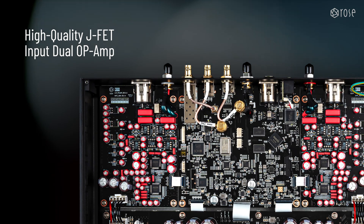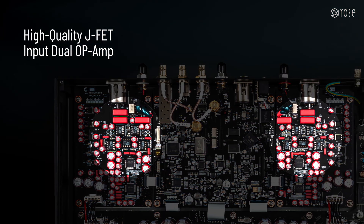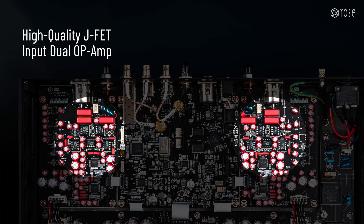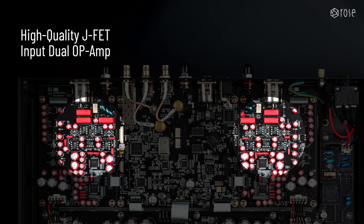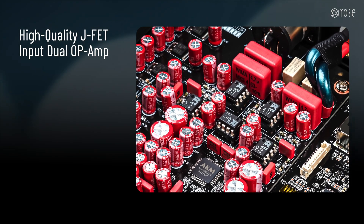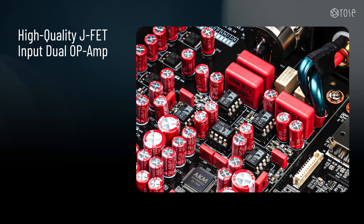Returning to the analog output stage design, the RD-160 employs a total of 10 high-quality JFET input dual OP amps, known for their excellent responsiveness, dynamic range, and low distortion, incorporating high-purity, oxygen-free copper lead frames. These OP amps have been meticulously selected through a rigorous and careful process to deliver a natural and vibrant sound, ensuring optimal performance.